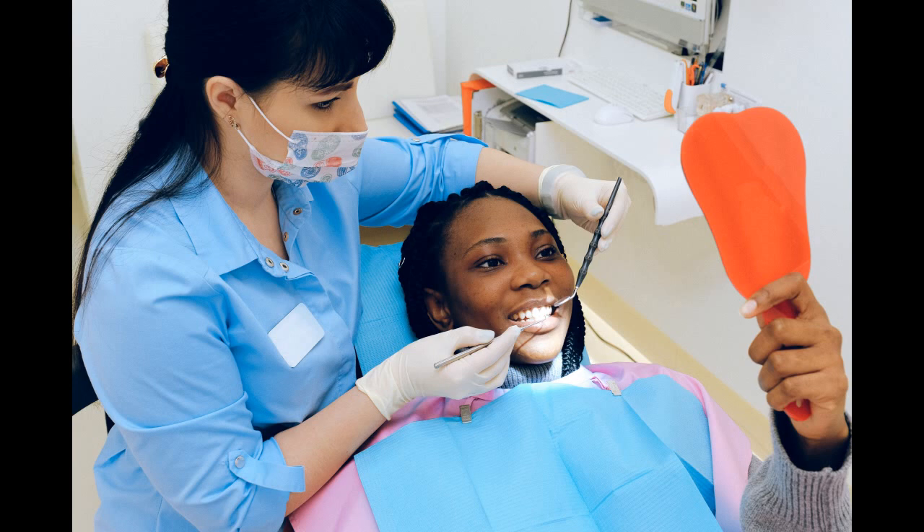Although there are several toothpastes to choose from, Sensodyne is the preferred. It's recommended by dentists as being the best, simply because it affects the nerve of the tooth and stops the pain where it starts.